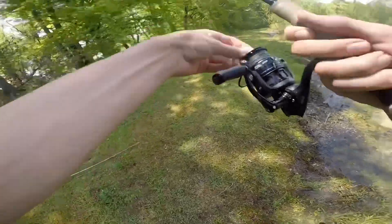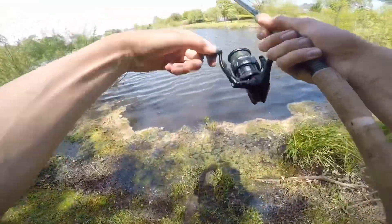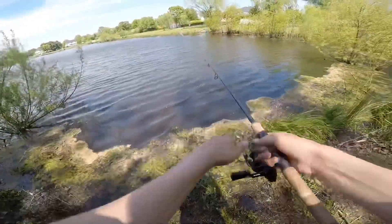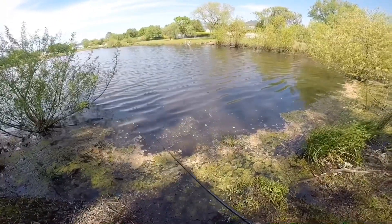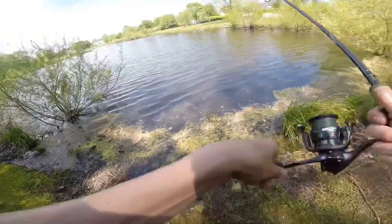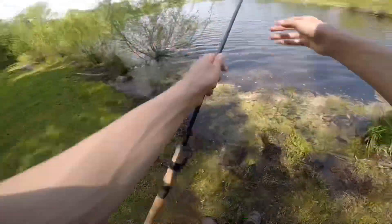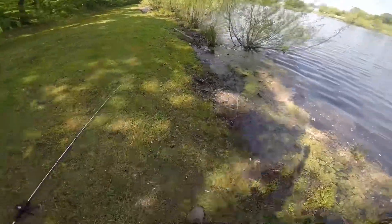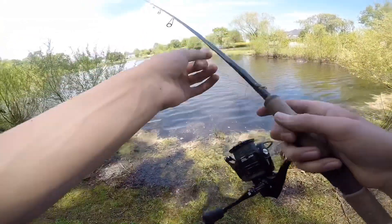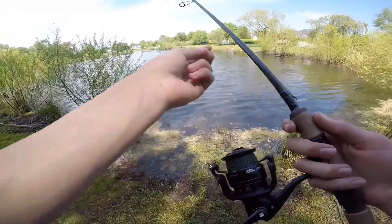It came off my drag. It's all good, it happens. I'm losing fish, but to be honest it's okay — I'm not mad or anything because we've caught so many today.